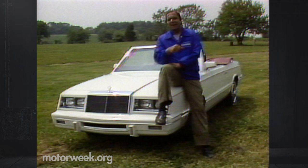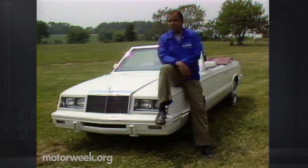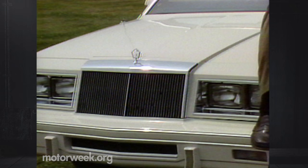The LeBaron convertible is also available from Dodge as the 400. The cars differ only slightly in grille, taillights, and trim. Together, they represent the first Detroit-sanctioned soft top since the '76 Cadillac Eldorado. Chrysler actually had over 3,000 orders for this car before production began. And despite the fact that ragtops never really were practical for those of us who live in a true four-season climate, convertibles like our LeBaron were, are, and probably always will be part of our most enjoyable fantasies.